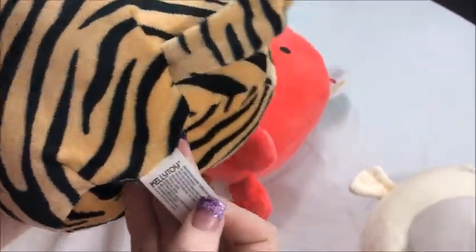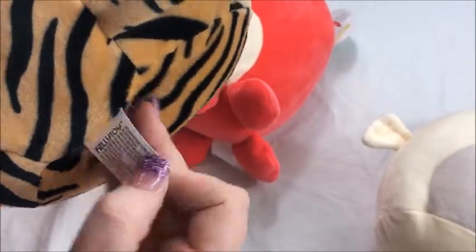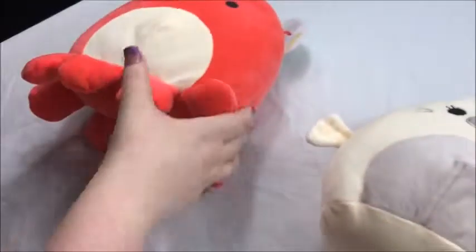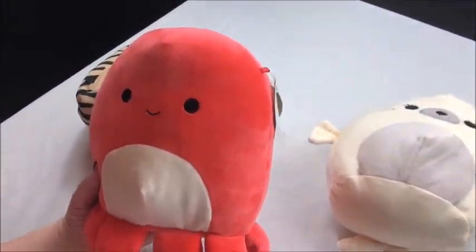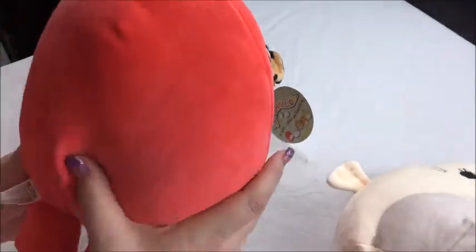And then we have this octopus friend, which I absolutely love. He's done up in red with white on his belly. He actually does have eight legs, so he is an octopus. Tag again, and there's his back.